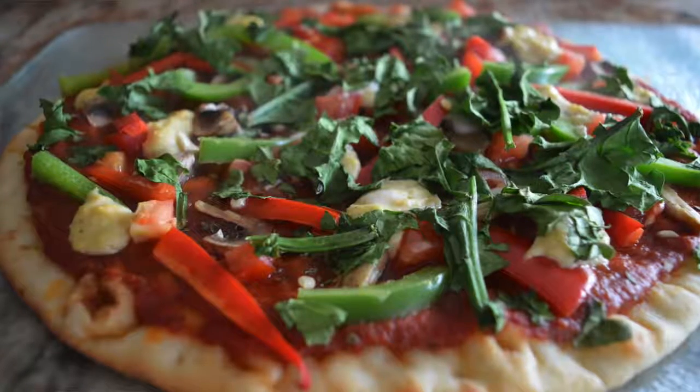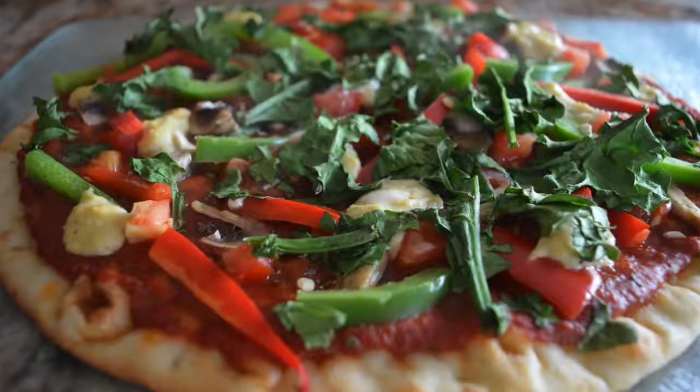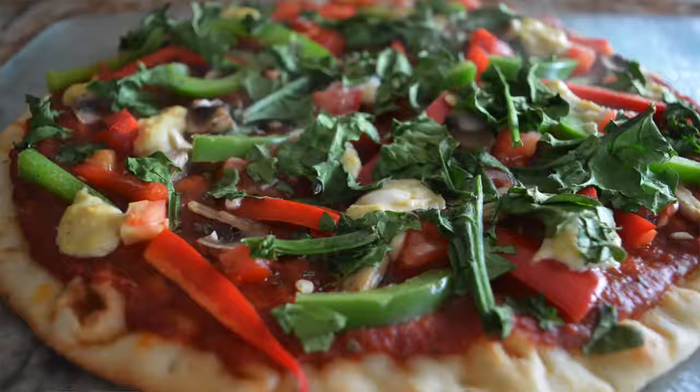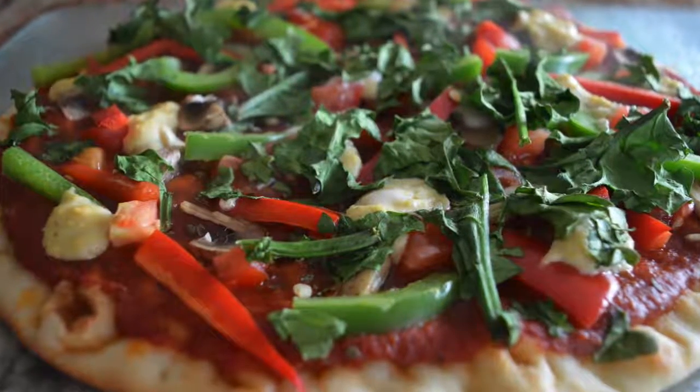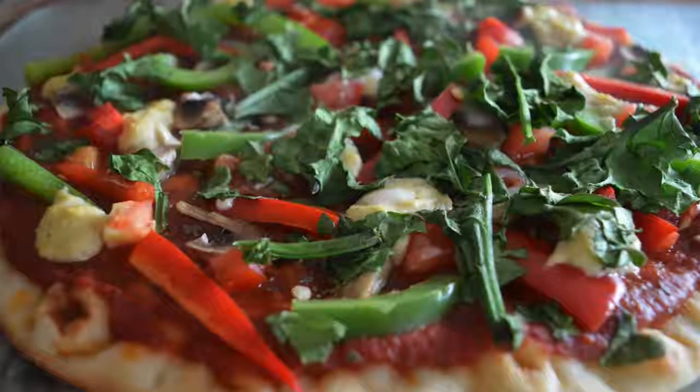I bought the coconut bacon from one of the vegan restaurants here and it's absolutely amazing. You can also put tofu or nutritional yeast or anything like that. Vegan pizza is so easy to make and so, so good.